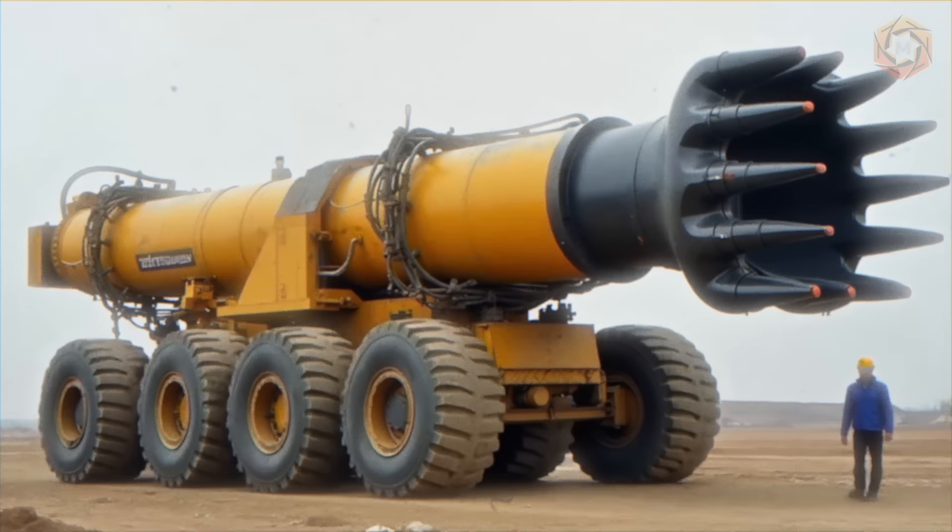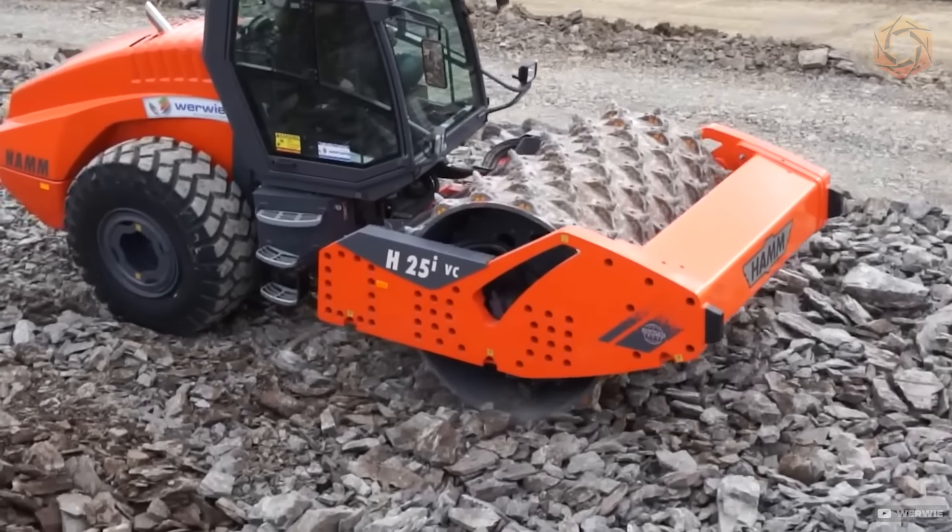Welcome to Megatechnology, your portal to exploring the marvels of heavy equipment, ingenious inventions, and the dynamic universe of modern technological achievements.